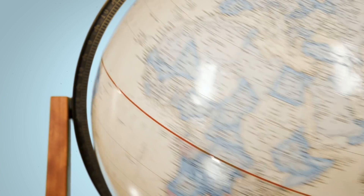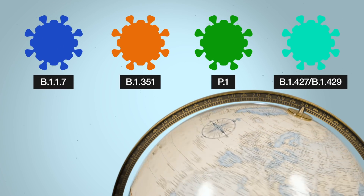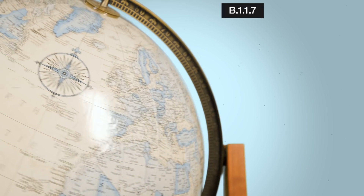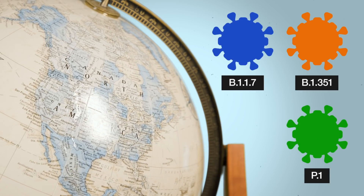And this is exactly what has happened with the variants being detected around the globe. These variants are often referred to by the location where they were first detected, like California, South Africa, etc. But they are widespread. For instance, the variants first detected in the UK, South Africa, and Brazil are already circulating in the US.